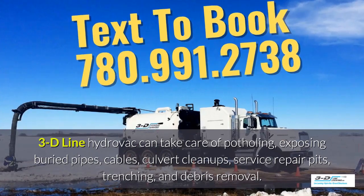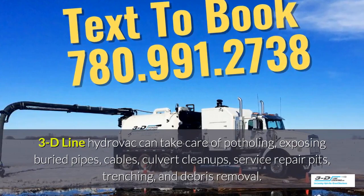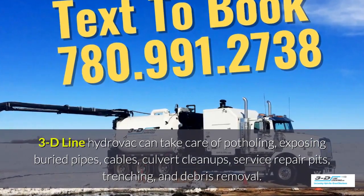3D line Hydrovac can take care of potholing, exposed debris pipes, cables, culvert cleanups, service repair pits, trenching, and debris removal.